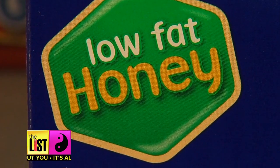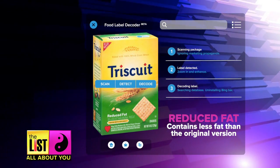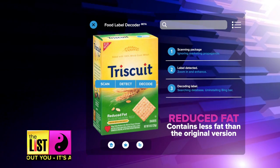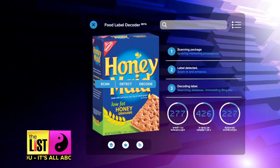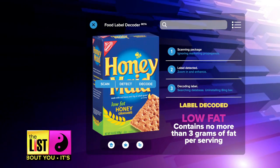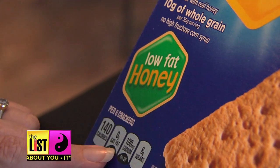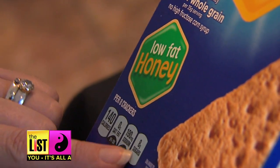The first tricky labels: reduced fat and low fat. The decoder says reduced fat means less fat than the original version, but this food can still pack on the pounds. Low fat means no more than three grams of fat per serving — this food keeps it low. Low fat will help you shave off those calories, but sometimes they add in sugar so that it tastes better.